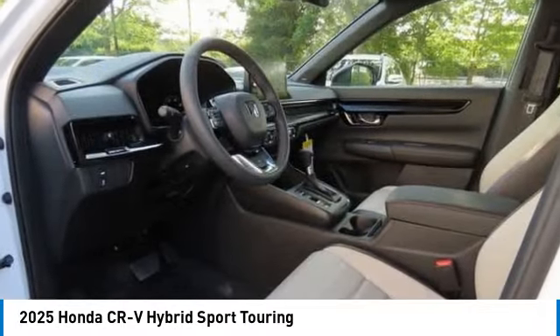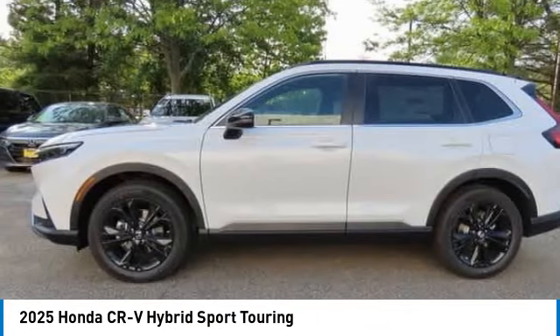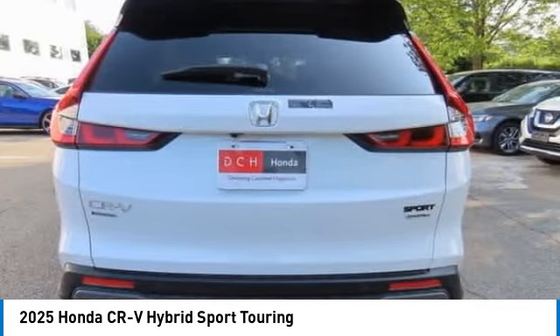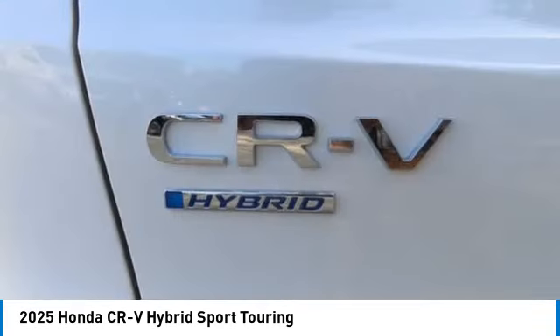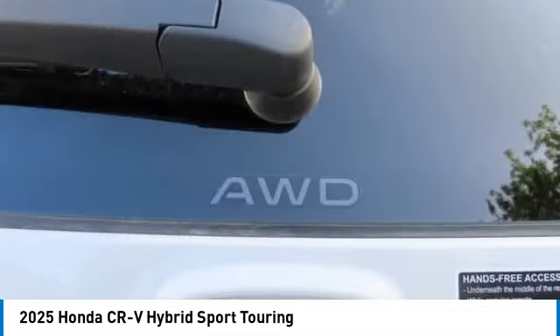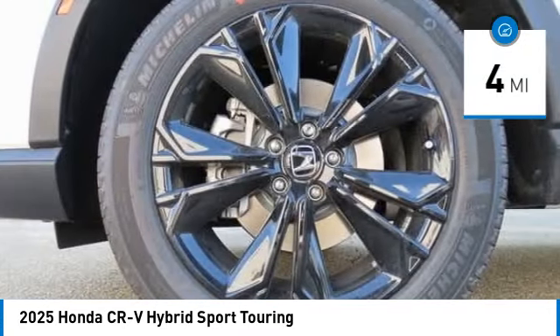Stop by and take a look at the 2025 Honda CRV Hybrid. The Honda CRV Hybrid offers a powertrain with plenty of energy, a cabin with plenty of room, and a ride with plenty of comfort. This is all in addition to the fact it's a hybrid vehicle and the additional efficiency that offers. This vehicle has less than 100 miles.